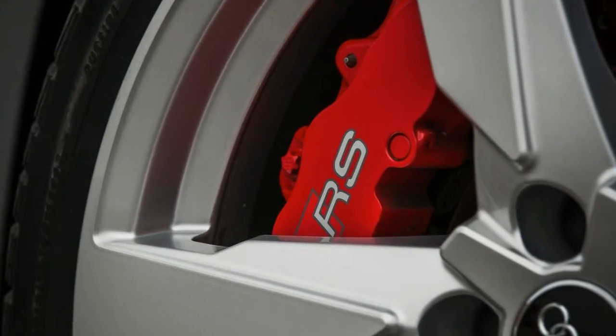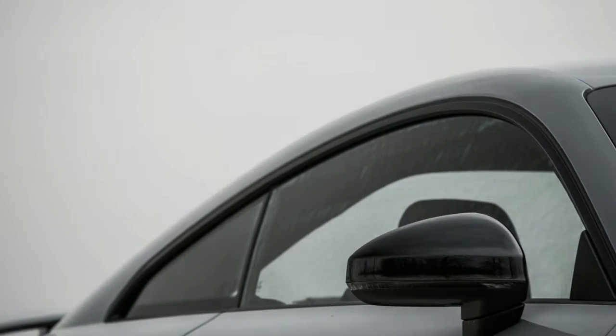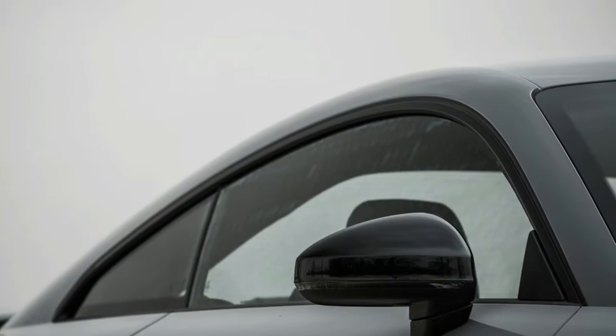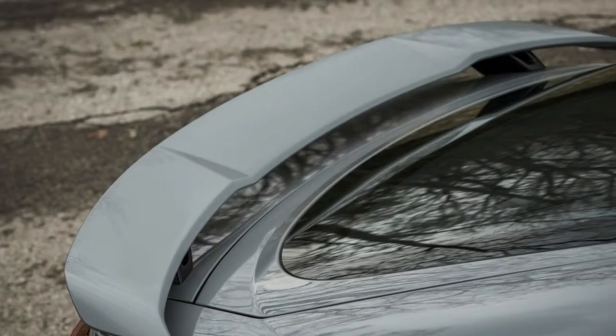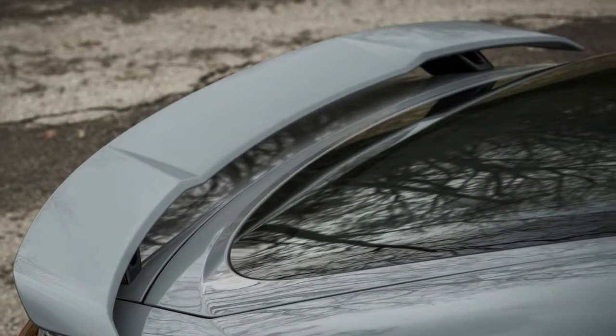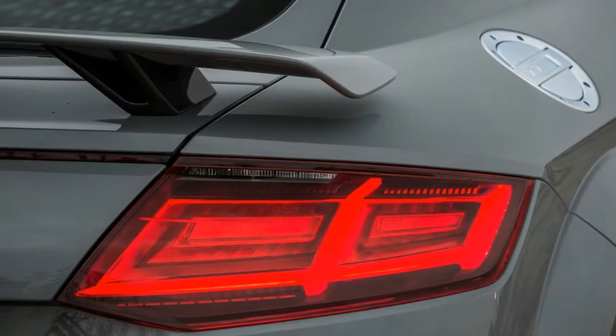When it comes to the indecipherable alphabet soup of modern-day vehicle naming conventions, a few model designators are generally true: X is for SUV, R is for racy, S is for sporty, and RS is for cars that have been tuned and tweaked beyond all boundaries of reason. The newest entrant to this exclusive club is the Audi TT RS.